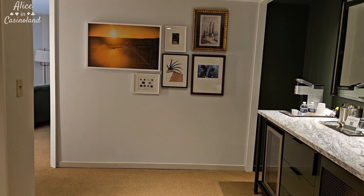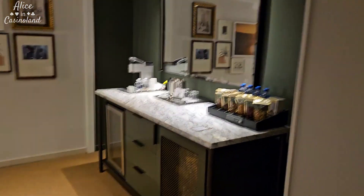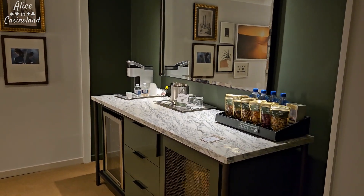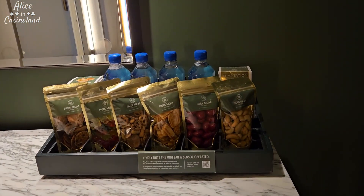Apologies if I'm a little out of breath — I just got here and I'm tired. So anyway, this is the door where you walk in. There are little hooks right here to hang a jacket or whatever. And then to the right you have a little mini bar. Of course there is the do-not-touch section.